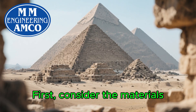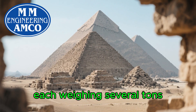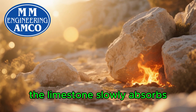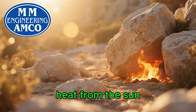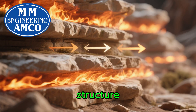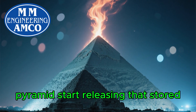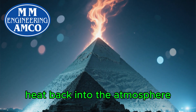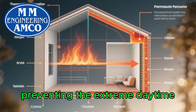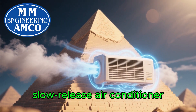First, consider the materials. The pyramids are primarily built from millions of limestone blocks, each weighing several tons. This incredible mass acts as a giant thermal battery. During the blistering hot days, the limestone slowly absorbs heat from the sun. But because it's so dense and thick, the heat takes a very long time to penetrate deep into the structure. By the time night falls and the desert air cools, the outer layers start releasing that stored heat back into the atmosphere — not inwards. This process, known as thermal lag, creates a massive buffer, preventing the extreme daytime heat from ever reaching the inner chambers. It's like a natural, slow-release air conditioner.